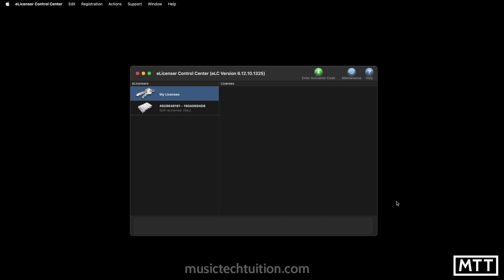Just to be clear, this doesn't mean that your dongle will stop working. Everything will keep working as it is, but what will go away is the ability to manage licenses on a dongle and move them between dongles. This is the e-licenser control center which gets installed with most Steinberg products, and it's where you can see the licenses on dongles and soft e-licensers. At the moment there are no licenses on this computer — I've only ever really used dongles.